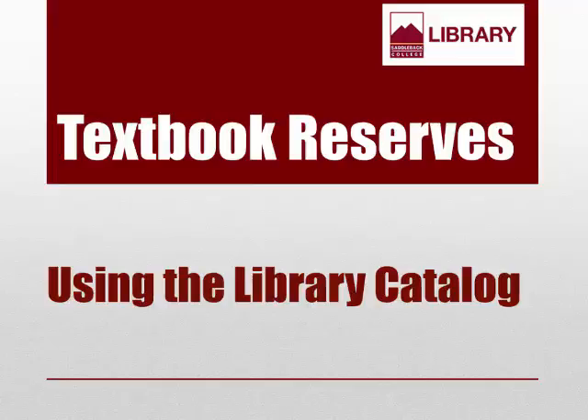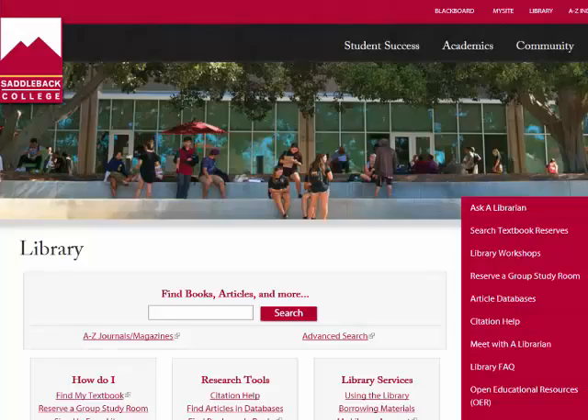Hi, my name is Alicia and I'm a librarian here at Saddleback. In this video, I will show you how to find your textbook at the Saddleback College Library. You can search for textbooks from the library website, saddleback.edu/library.